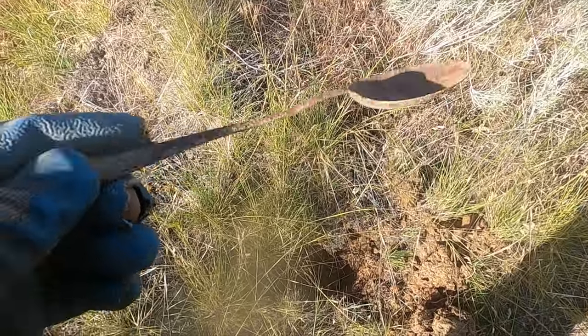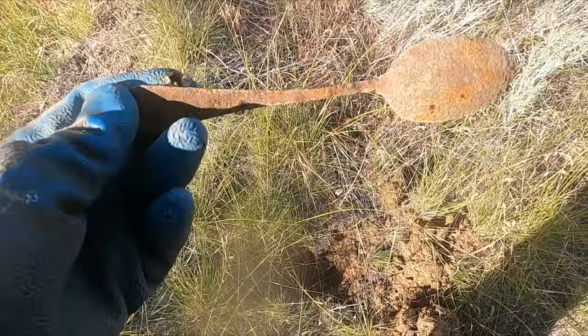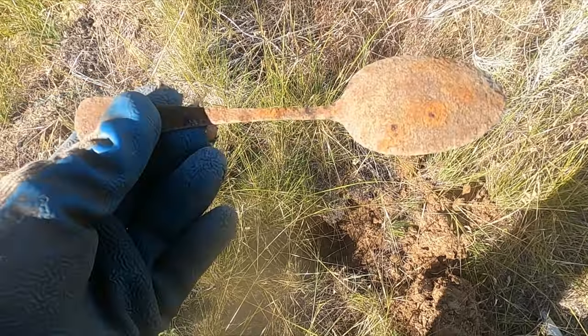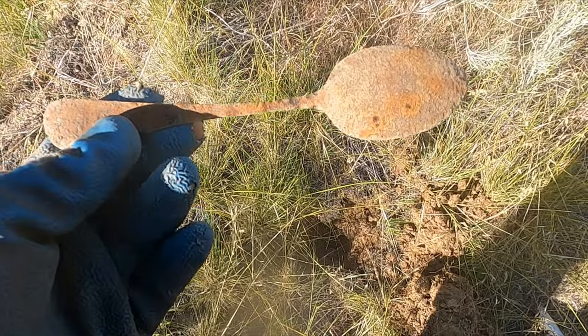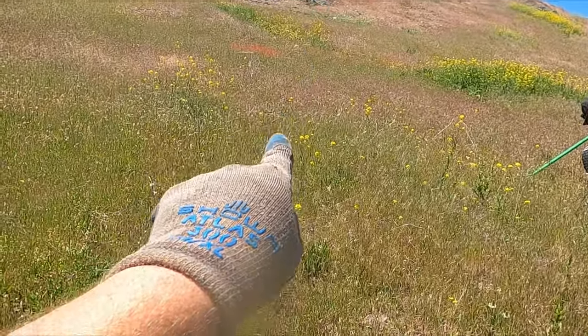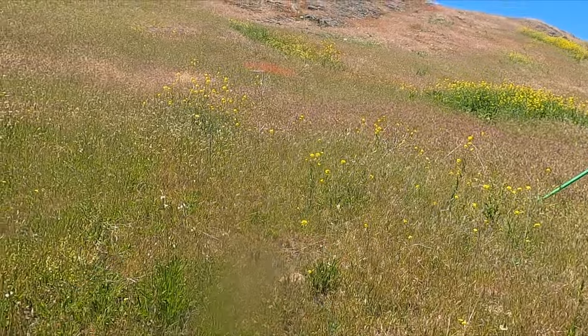All right, finally some silverware — not a great one but it's a complete one. So up here on the hill — I don't know if I'm pointing the right spot quite — but we think there's a cellar hole.